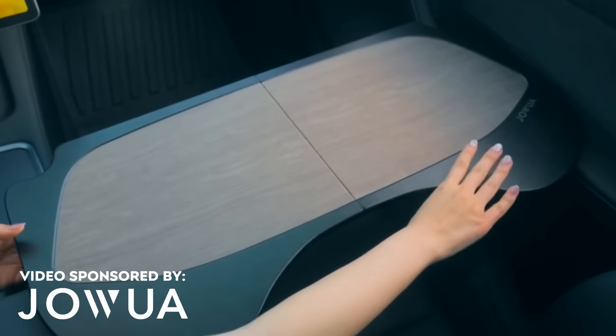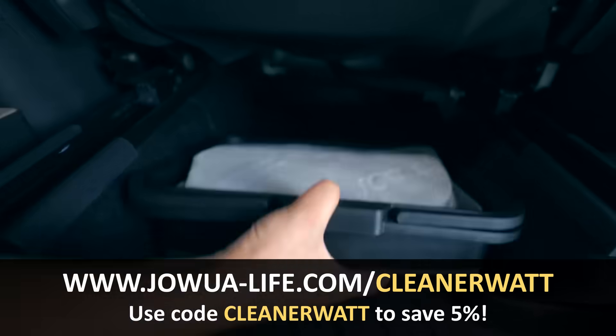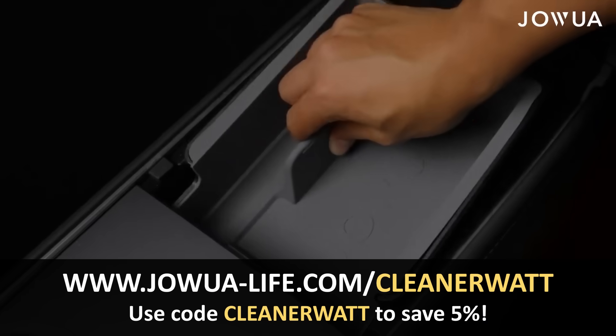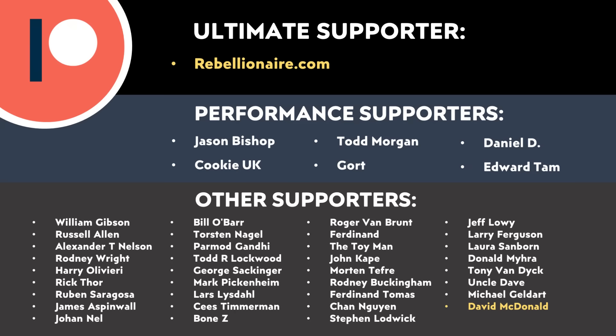Let me know what you think about all this in the comments section below — I'd love to hear from you. Thank you to JOA for sponsoring this video. Click the link in the video description to check out JOA's accessories for your Tesla and save 5% off your purchase, which also helps support this channel. I also want to say thank you to all of those who support me on Patreon — your support makes a big difference and really does help make these videos possible. A link for Patreon will be in the video description. Thank you so much.